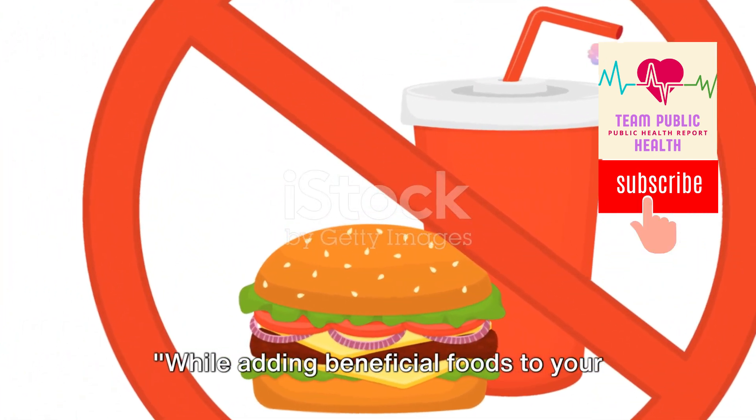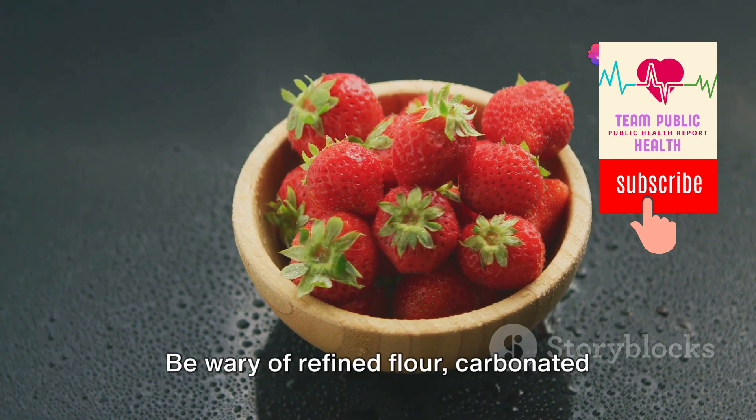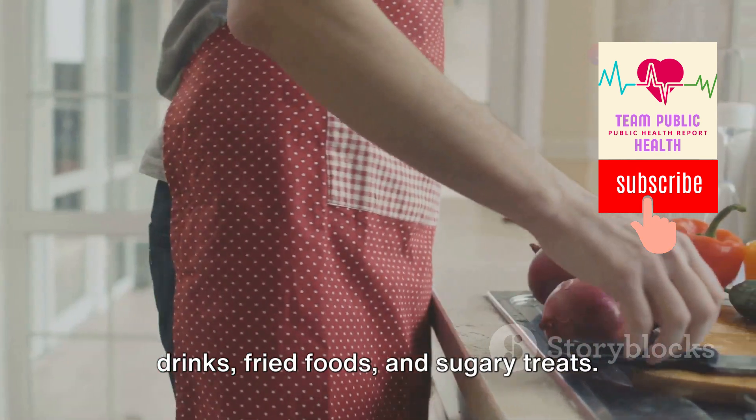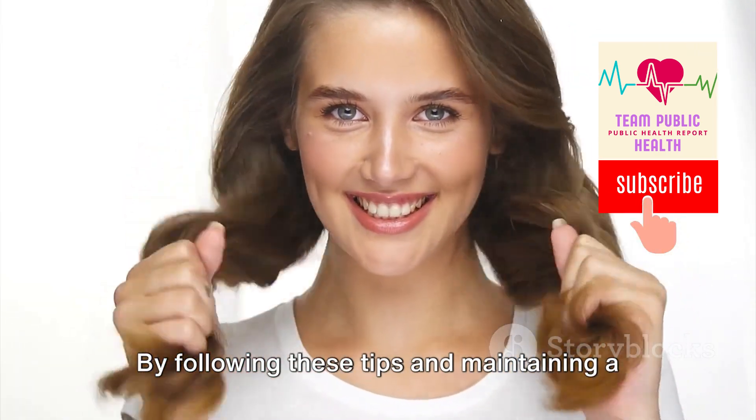While adding beneficial foods to your diet, there are also certain foods you should avoid to maintain healthy hair. Be wary of refined flour, carbonated drinks, fried foods, and sugary treats.